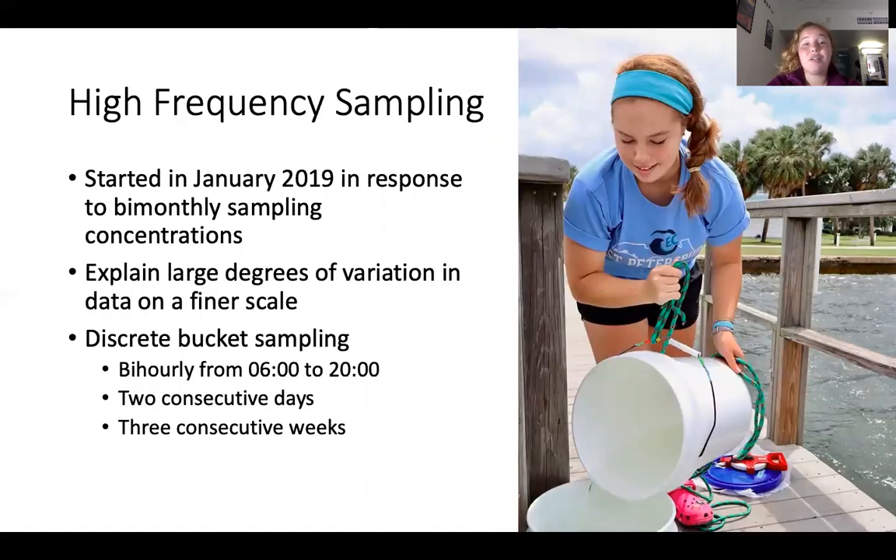In response to high variation in 1,000-micron net tow and discrete bucket samples taken bimonthly at the seven stations across the bay, we started high-frequency sampling in January 2019 and have since done about five rounds. This sampling was from 8 a.m. to 8 p.m., bihourly for two consecutive days of three consecutive weeks. By keeping the location the same off the edge of the pier near Eckerd College Galbraith Marine Science Laboratory, microplastic concentrations are able to be compared with environmental factors like tide, wind, and precipitation to examine variation in plastic concentrations on a finer scale.